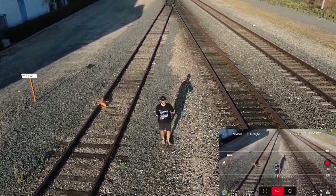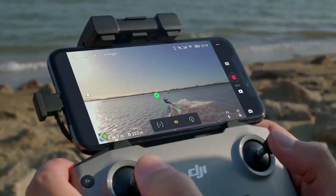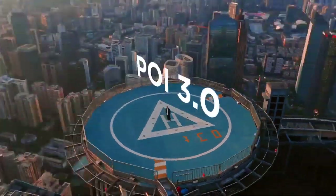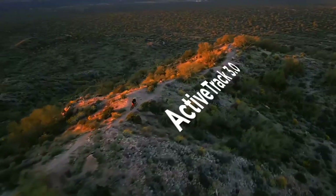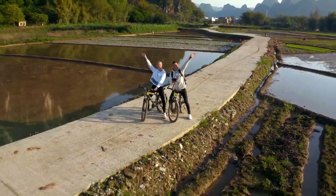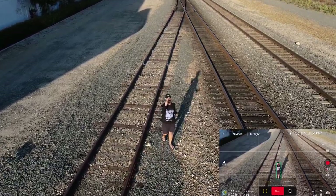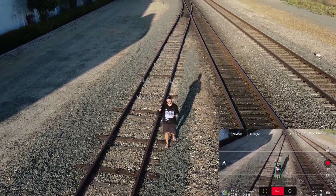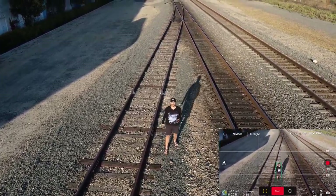Included with the drone, you get the Active Track, but you also get these specialty modes. I never use these, but they're cool — there's a droney, a spin-around mode. These are really interesting and cool for social media. But as a professional, this feature alone — the Active Track 2.0 — is well worth the drone price.